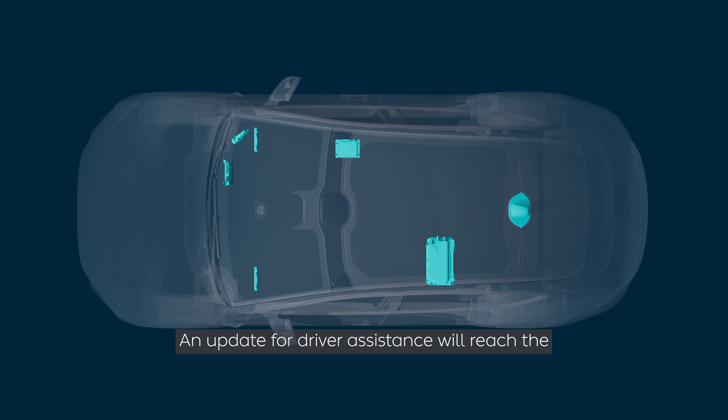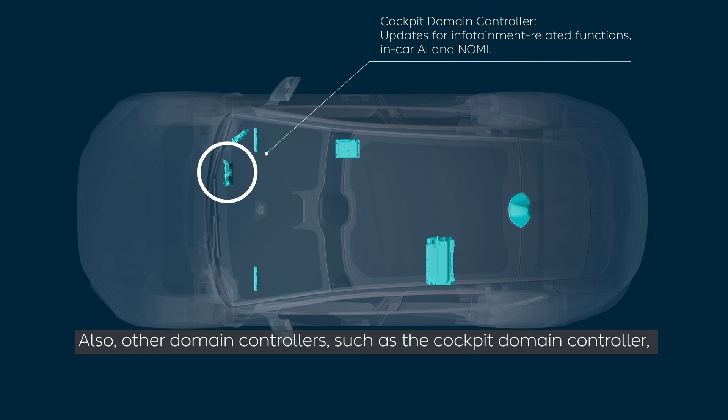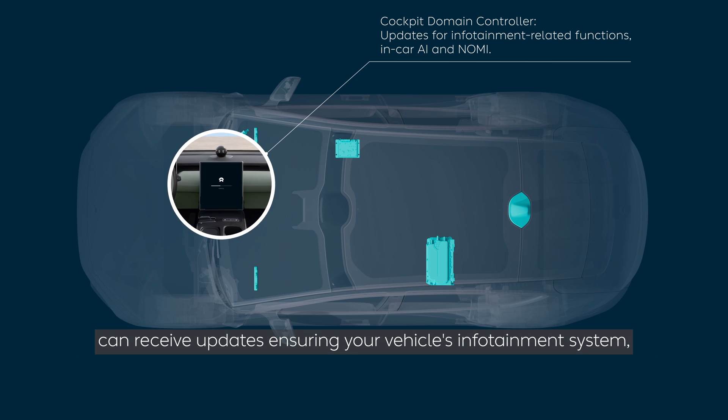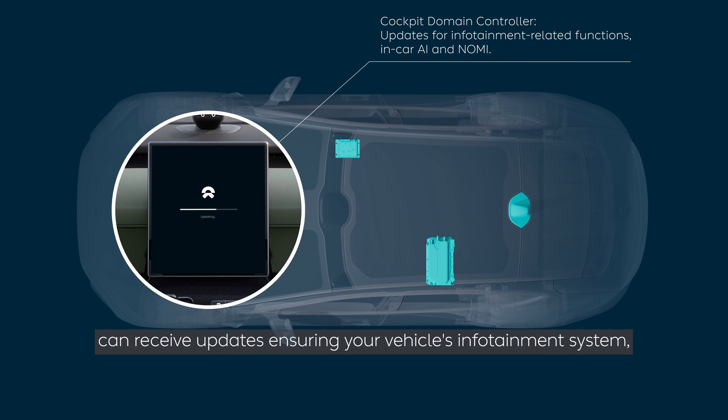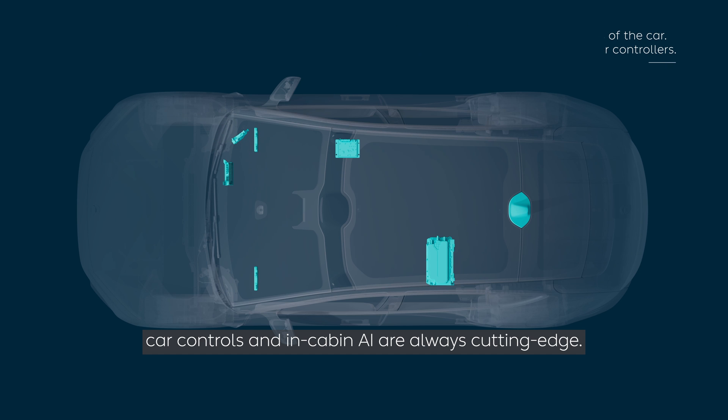An update for driver assistance will reach the Atom supercomputer, which is the assisted driving domain controller. Other domain controllers, such as the cockpit domain controller, can receive updates ensuring your vehicle's infotainment system, car controls, and in-cabin AI are always cutting edge.